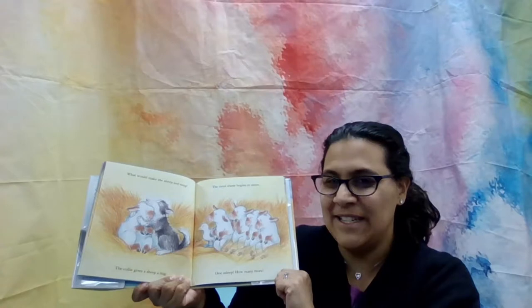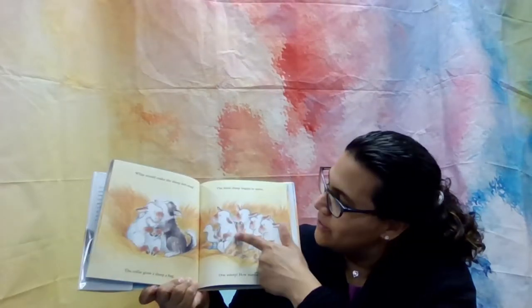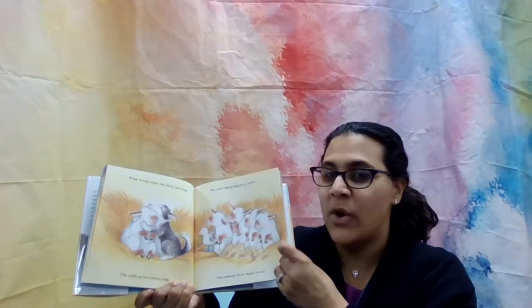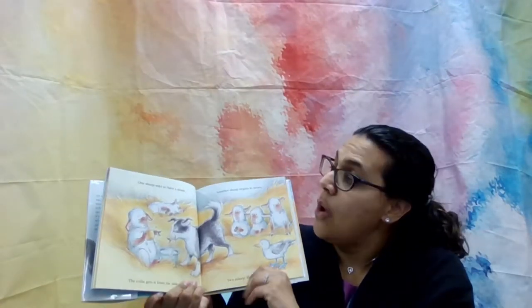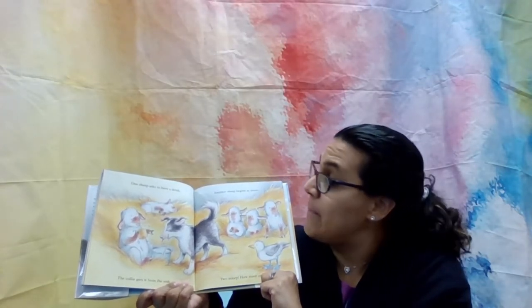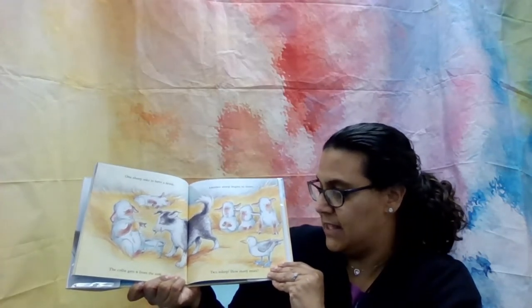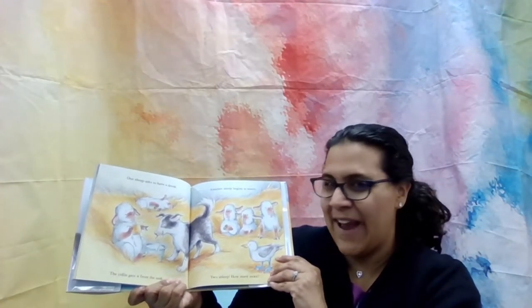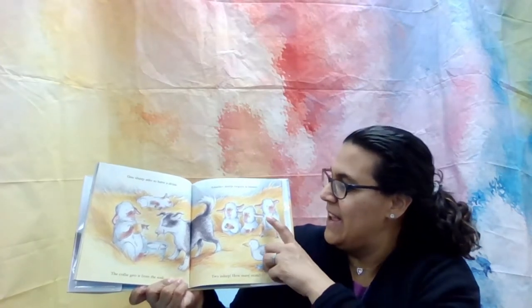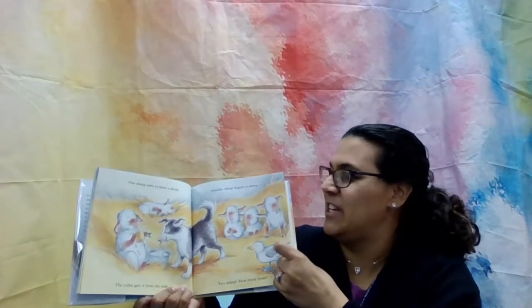How many sheep do we have? You want to count with me? One, two, three, four. Four sheep left. One sheep asks to have a drink. The collie gets it from the sink. Another sheep begins to snore. Two asleep — how many more? How many more do we have? Ready? One, two, three. Three sheep still awake.